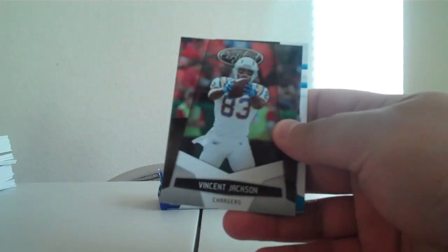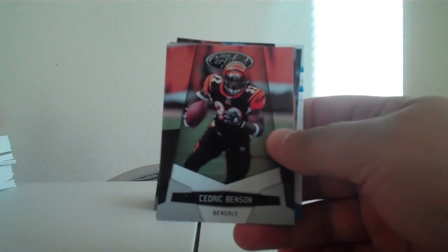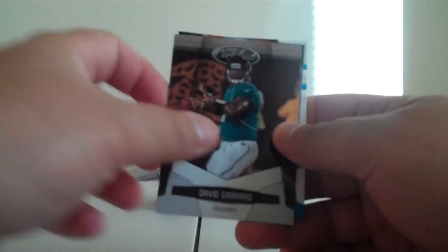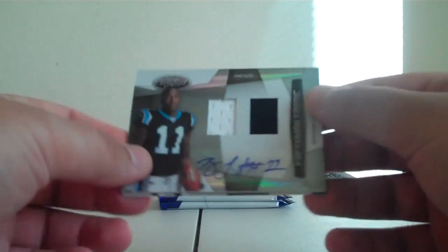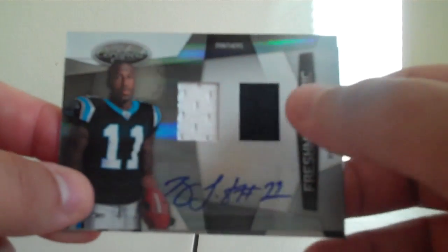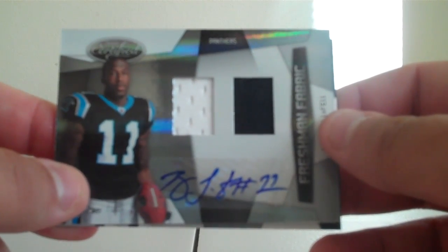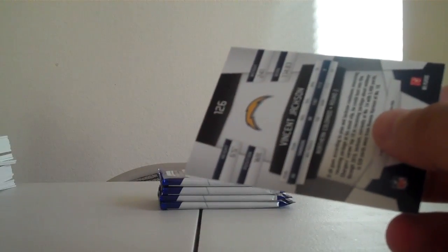Braylon Edwards for the Jets. Vincent Jackson for the Chargers. Going to move that hit to the back. Jamal Charles for the Chiefs. Cedric Benson for the Bengals. Dave Garrard for the Jaguars. There's that Vincent Jackson and our hit — Brandon LaFell for the Panthers. Two Jersey Autograph, really nice card, also numbered 310 out of 599.